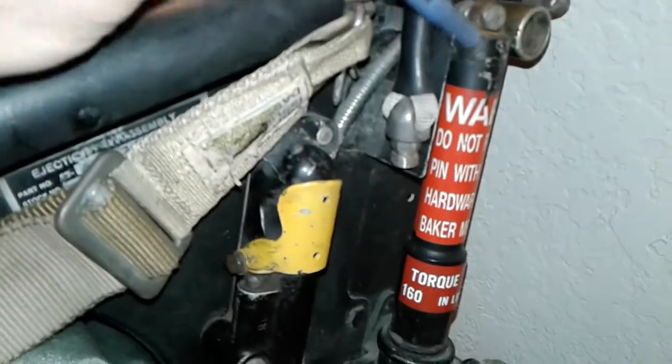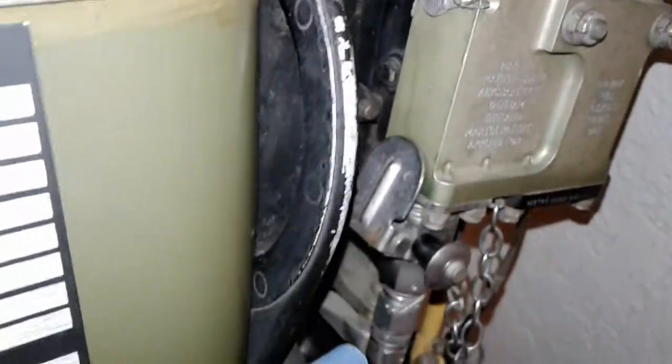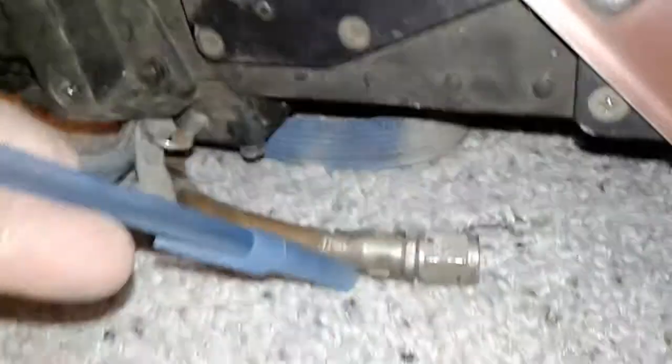A little bit about this: this here is the drogue gun, and that is the seat initiator. After the drogue gun fires, there's supposed to be a little key here but it's missing. There's a cartridge in there that would fire and send gas through this tube all the way through here, and then if there was a rocket motor under it, it would go through this line into the rocket motor, initiating it to fire.